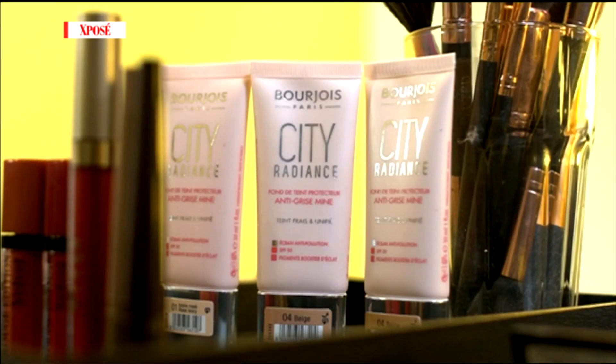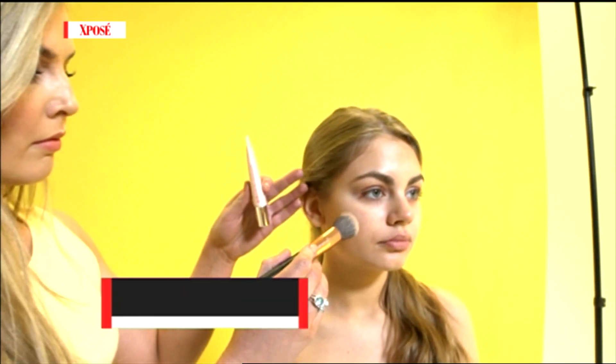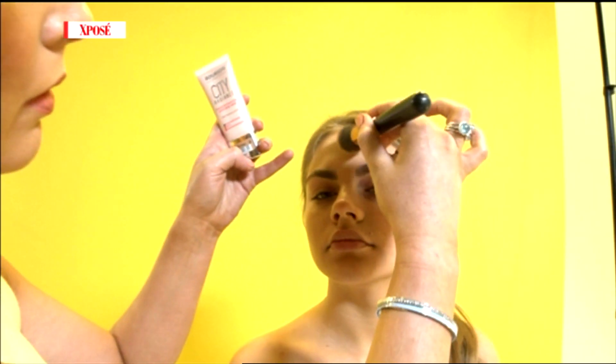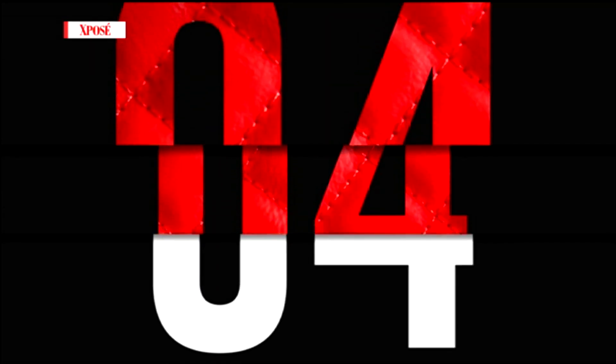In today's look, it's all about top tips for keeping your makeup on for longer. First thing is a light base, so we've chosen the Bourjois City Radiance Foundation. The light foundation has SPF 30, which is so important — we should all be wearing SPF every day, but definitely when you're in the heat.